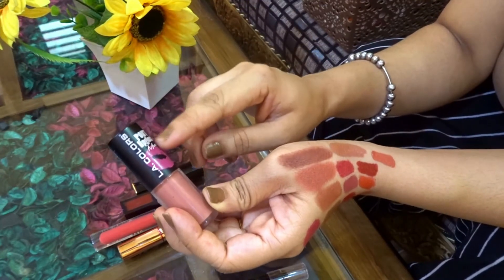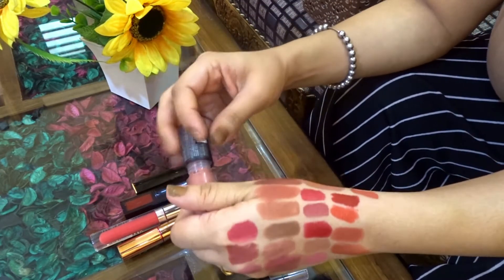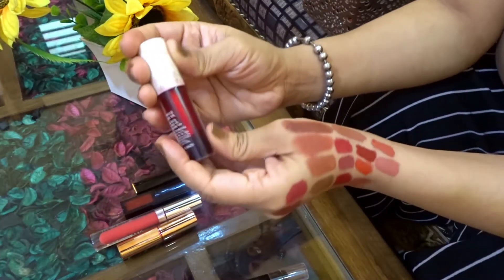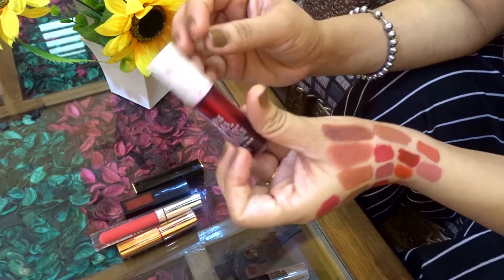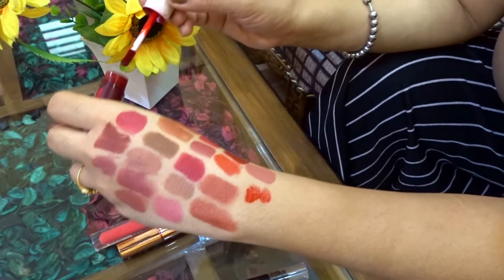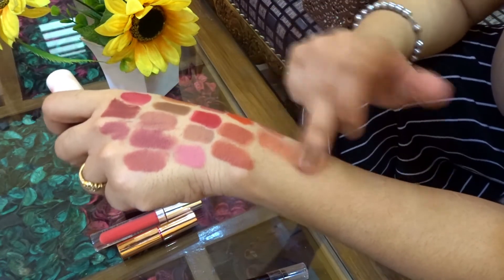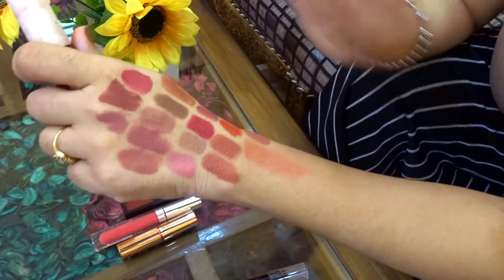Moving on to the LA Color Pout Lip Gloss Matte Lipstick — the shade is Let's Kiss, which is a pink nude shade. It can wash out medium to dark skin tone but for fair skin tone it is very beautiful and subtle. If you are not a big lipstick lover but still need a little color, I would suggest The Face Shop Watery Tint in the shade Red Up — because you can build it up and use it as a blush, as a lipstick, or as a lip tint.